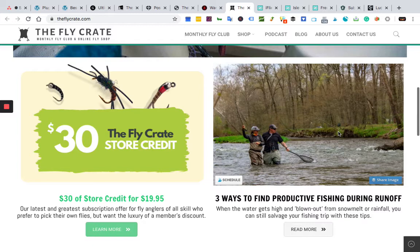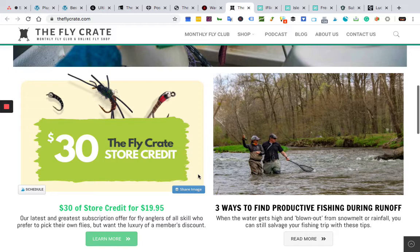Before we jump to number six, please hit that like and subscribe button — it really helps the channel out and keeps us going with more recommendations. And please don't forget to click the link in the description to our post, because that's where you're going to get a lot of discount codes and coupons for all of your purchases.